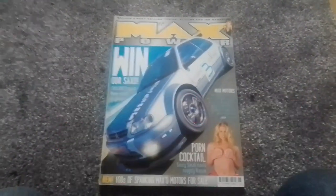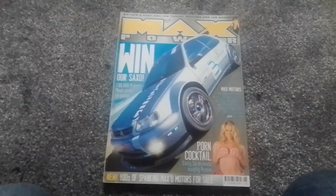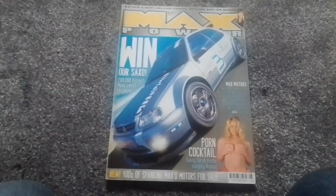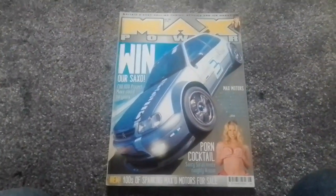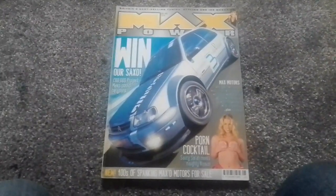Hello and welcome to Scottish Car Enthusiasts and Trains TV. It's part six of our Bring Back Max Power series, where we are taking a look at the May 1999 edition of Max Power magazine. So why not grab a brew, a cold beverage, or a beer and follow the read-along with me.